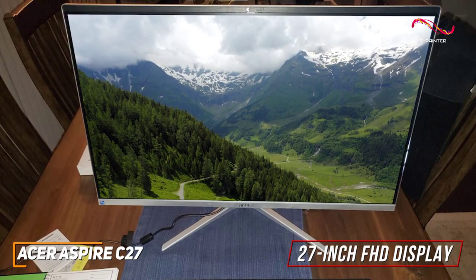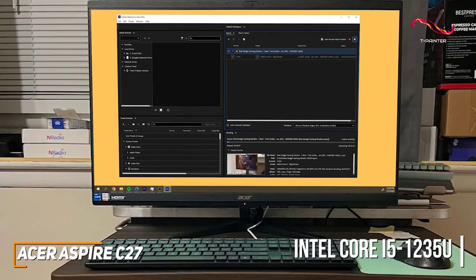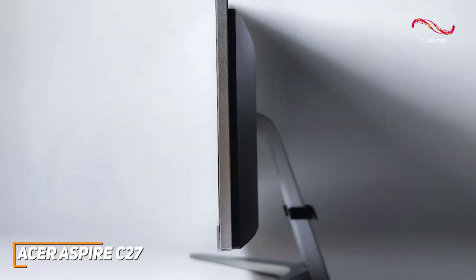On the inside, it has 16GB of RAM and a 12th-generation Intel Core i5-1235U, which offers excellent performance for the price and can easily power through some surprisingly demanding tasks. So it's an excellent, affordable alternative to high-end models like the HP Envy 34.